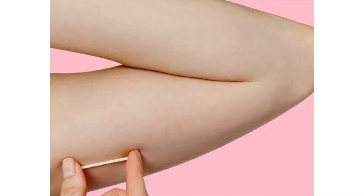Implanon is a soft, flexible plastic rod, almost 4 cm long and its diameter is only 2 mm. It is inserted in our arm.